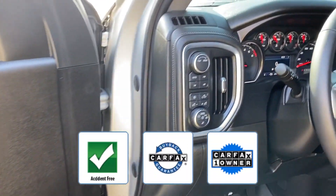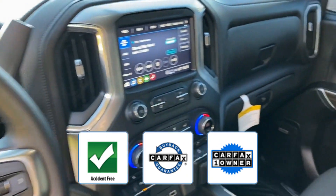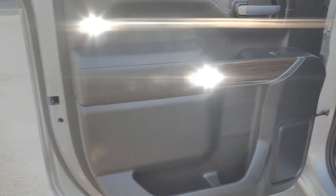This is a Carfax one-owner, accident-free vehicle which qualifies for the Carfax buy-back guarantee. Take home the car of your dreams today.